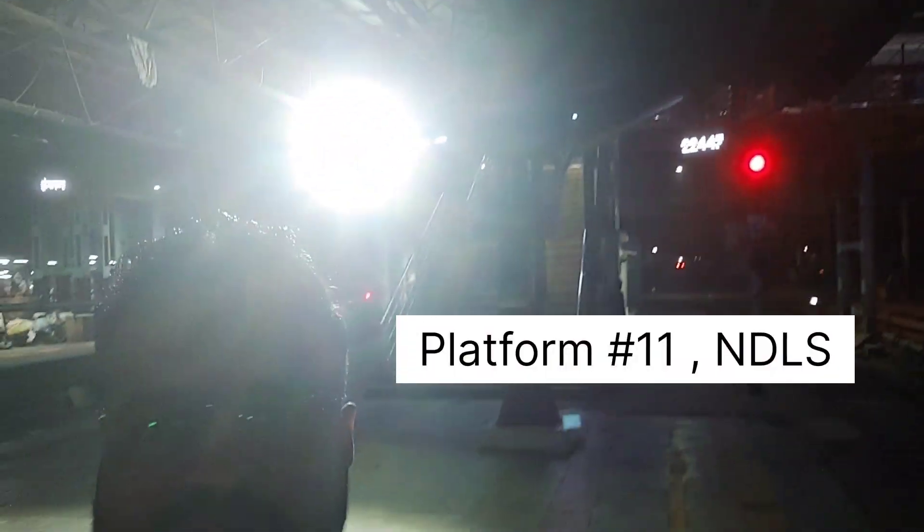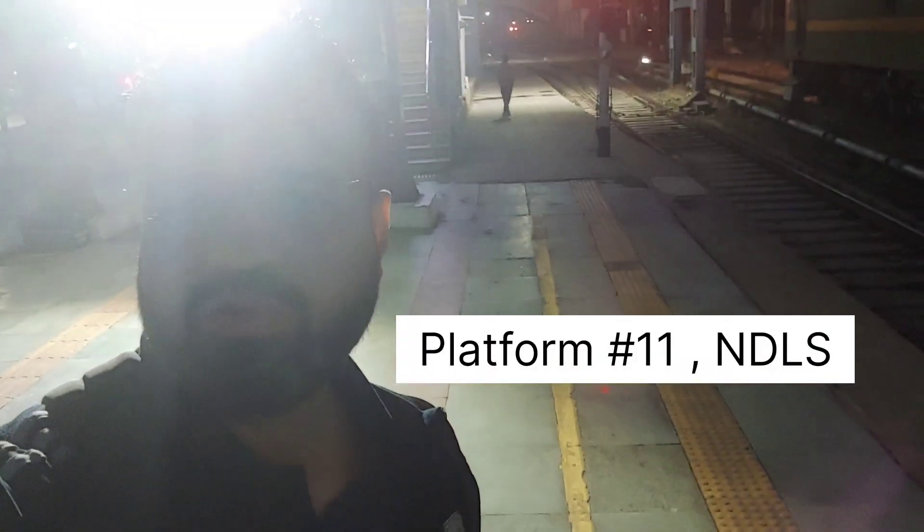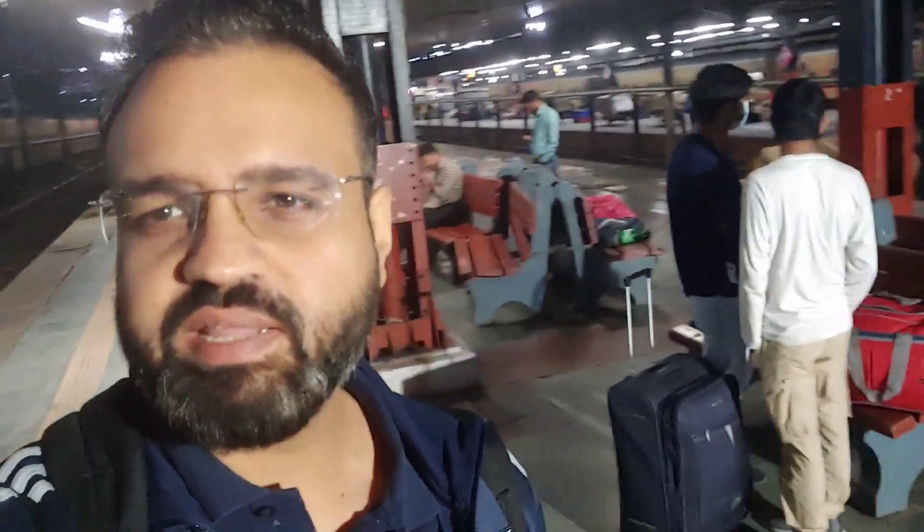We've reached platform number 11 at the New Delhi Railway Station and we're waiting for our train. It's almost 5:15 in the morning. There are few people at the station and I'm coming soon. I think it's almost 50 minutes to the departure of the train. So let's wait at the station and enjoy our morning.